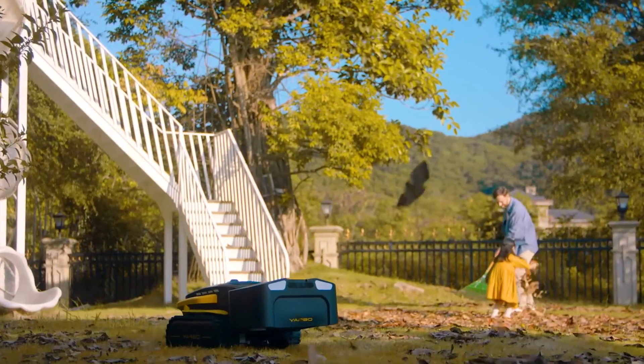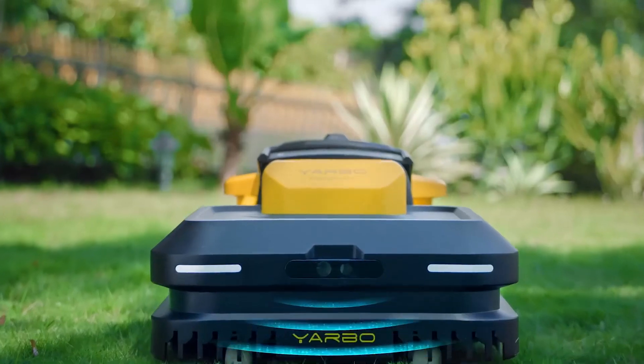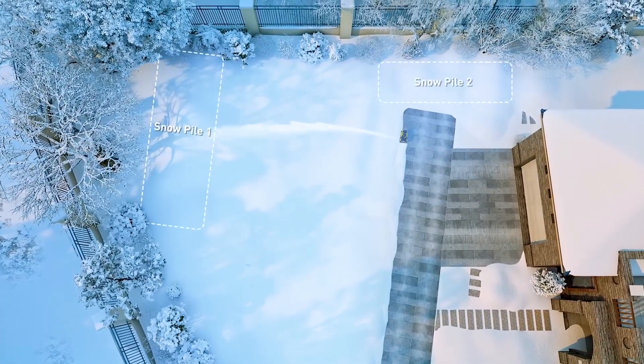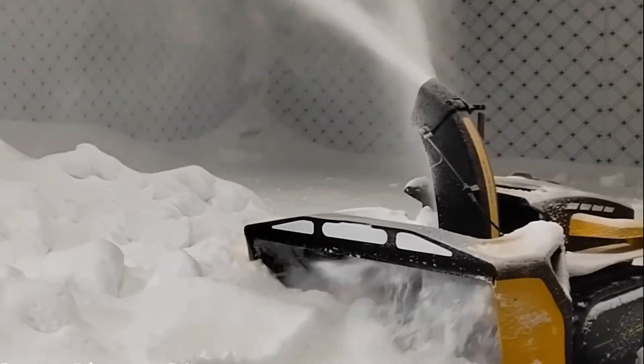The speed and air volume can be adjusted through an app. All three modules have a camera and a millimeter-wave radar unit for detecting and avoiding obstacles. Yarbo and its modules are IPX6 waterproof, so they can withstand high-pressure water sprays.